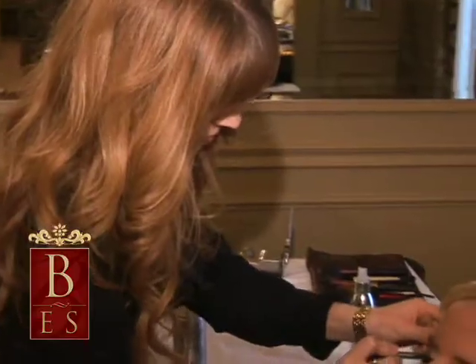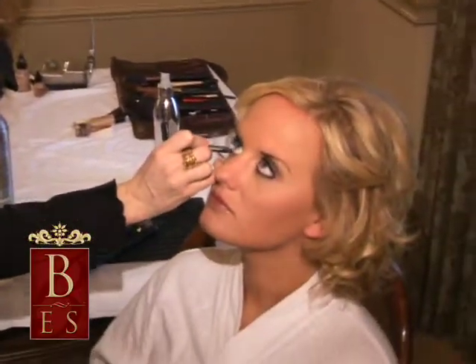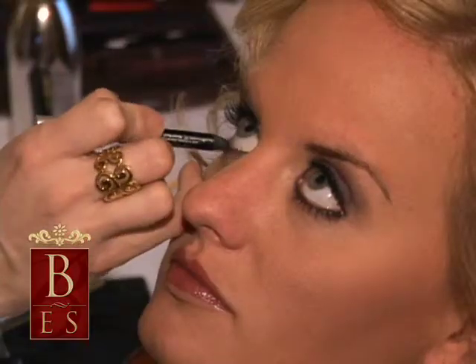We like to do comfortable hair and makeup where the everyday person that maybe is just a minimalist with what they do can still feel like herself on a wedding day. We cater to a girl that is really a minimalist and just wants to look like a really pretty version of herself on her wedding day.